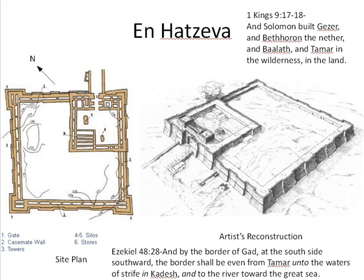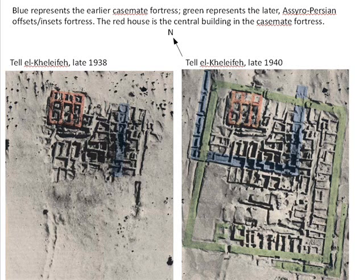The En-Hatzeva fort had two phases of construction. The first phase was a 50-meter square fort fortified with an offset inset casemate wall. Its plan is very similar to that of Arad Strata 10-8, the only major difference being that the gate at Arad is two-chambered rather than, as at En-Hatzeva, four-chambered. The earlier phase of the fortress at En-Hatzeva may have been Judahite or Assyrian. The second phase was a 100-meter square fort, also with an offset inset casemate wall, certainly built under the direction of the Assyrians.